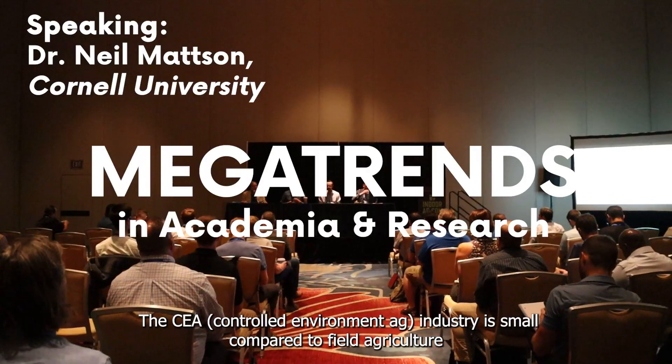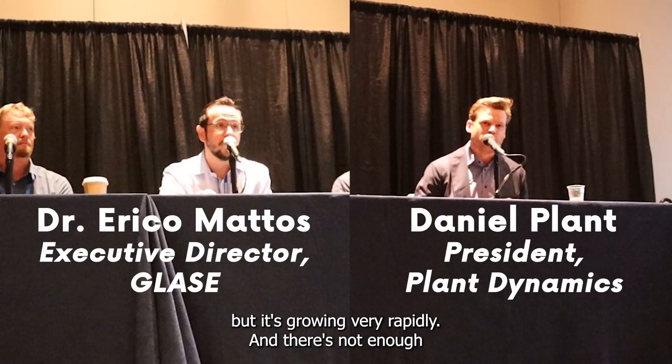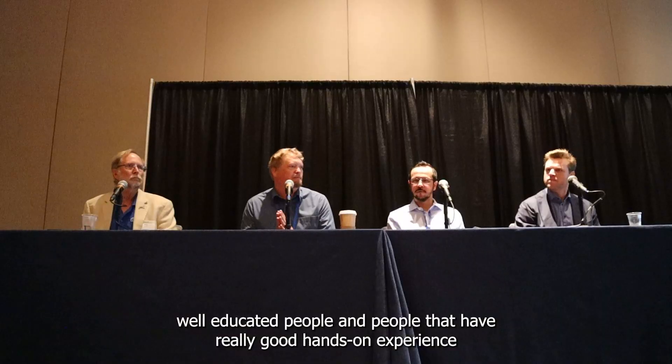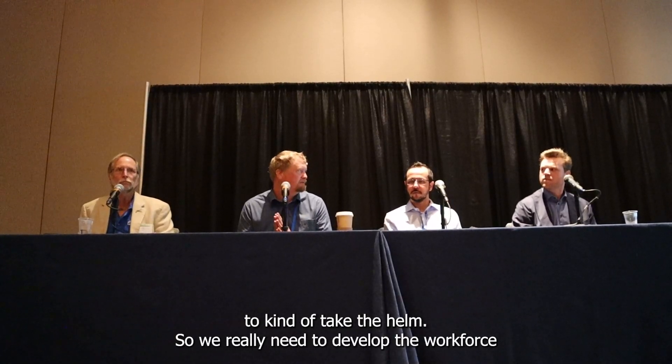I see the industry as small — every field, every culture — but it's growing very actively, and there's not enough well-educated people with good hands-on experience coming through. So we really need to develop the workforce on many different levels.